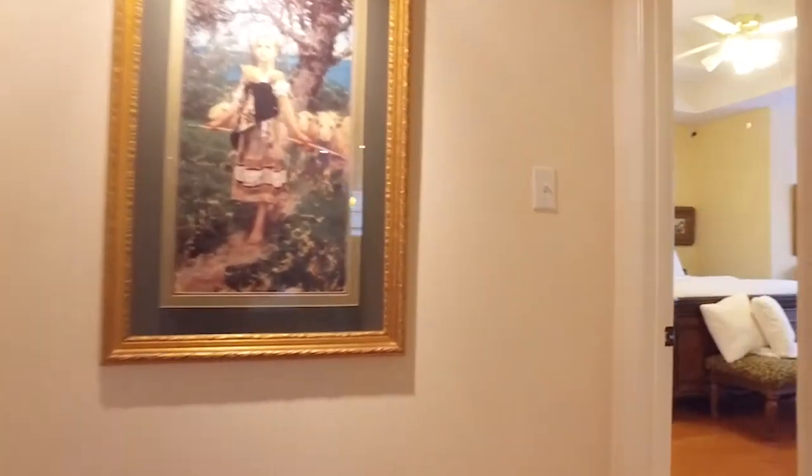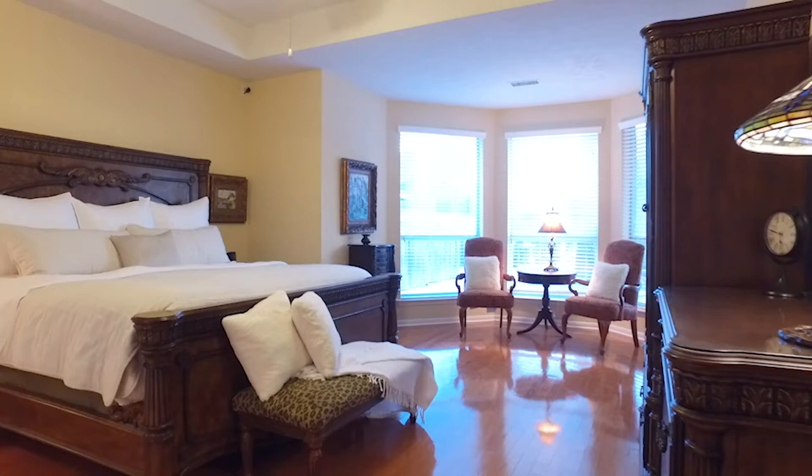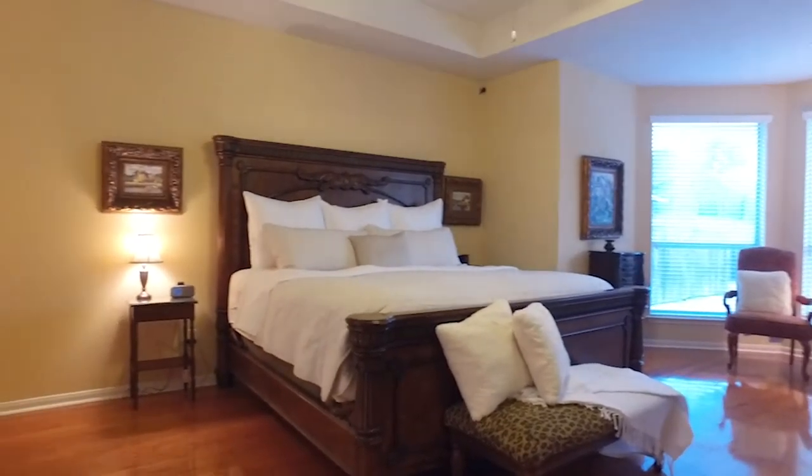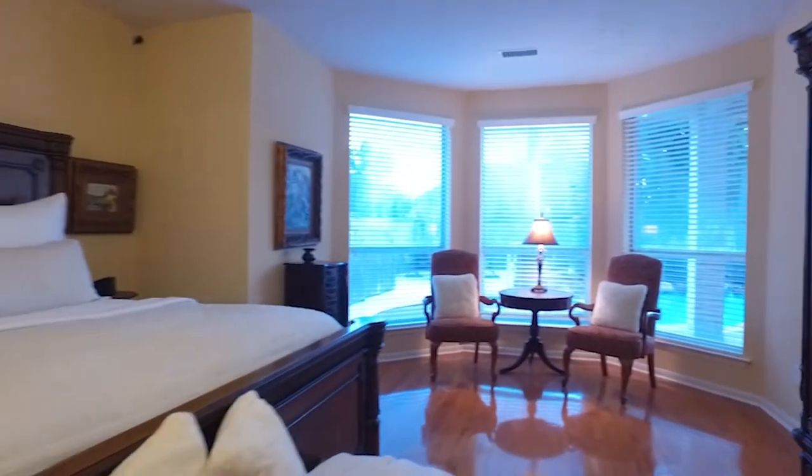This gorgeous master bedroom at the back of the home is tucked away nice and private, with a separate sitting area in front of the bay window. Gorgeous floors, tray ceilings, and plenty of room for big pieces of furniture.